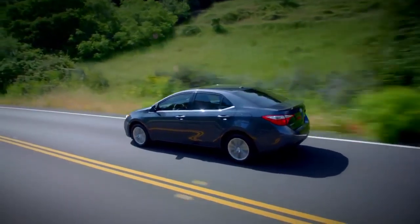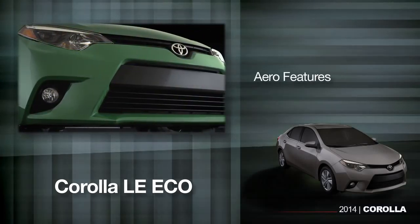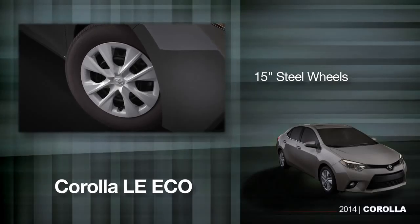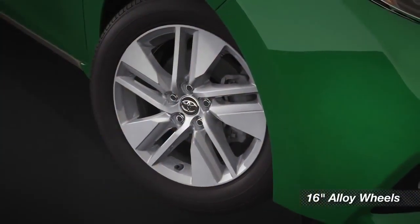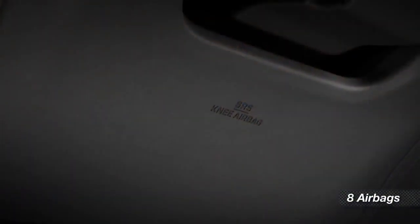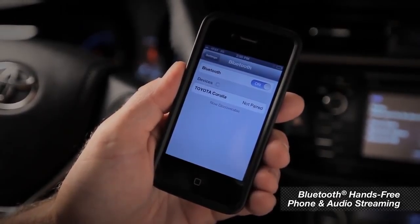To help improve fuel economy, the LE Eco also includes normal and Eco drive modes, aero features to cut wind drag, and 15-inch steel wheels on the base trim level model. On the plus and premium models, you get 16-inch alloy wheels and the Eco drive mode. And finally, all 2014 Corollas come with eight airbags and Bluetooth hands-free phone and audio streaming capability.